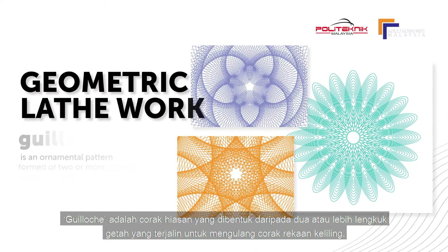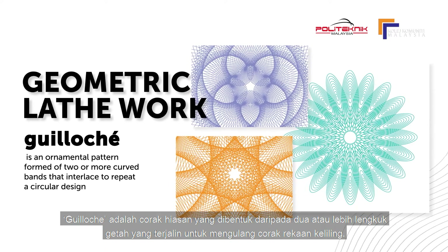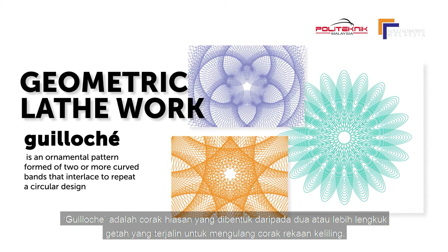A guilloche is an ornamental pattern formed of two or more curved bands that interlace to repeat a circular design.